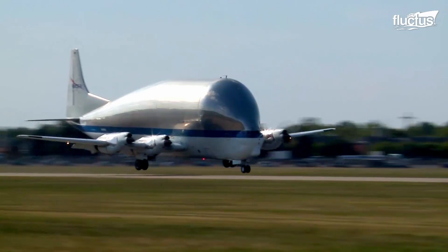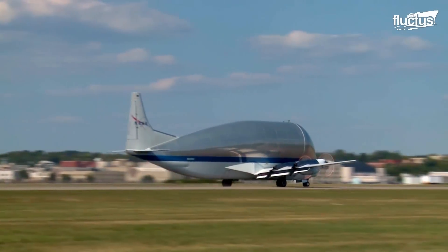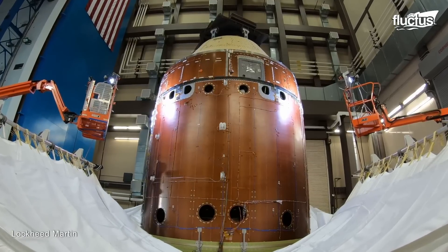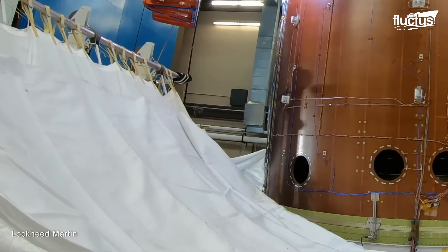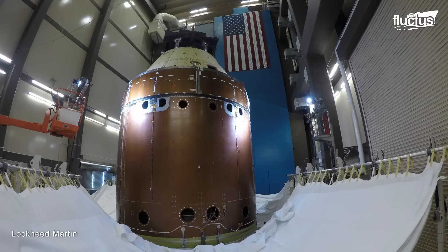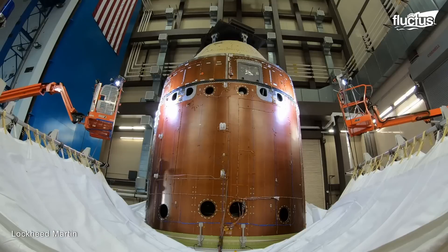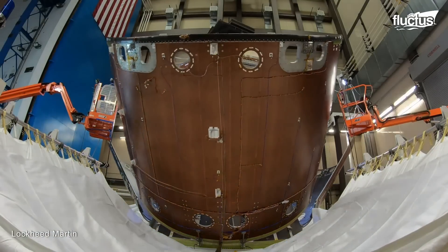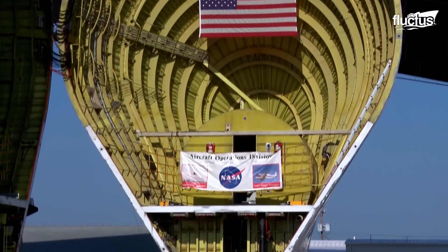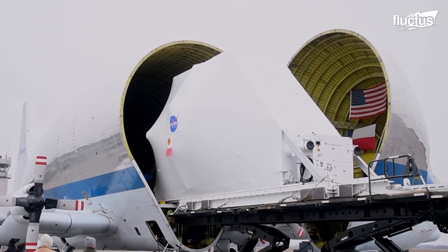In 2020, the Super Guppy aircraft arrived in Ohio to transport the Orion spacecraft to the Kennedy Space Center. The Orion spacecraft is an essential element of the NASA Artemis mission and is specifically designed to explore deep space, with its ultimate objective being to transport astronauts to the Moon and even farther destinations. The Super Guppy, featuring a unique articulated nose and spacious cargo compartment, is perfectly suited for securely transporting sizeable and fragile objects like the Orion spacecraft.